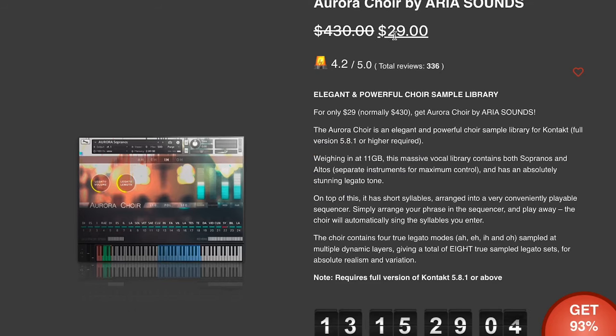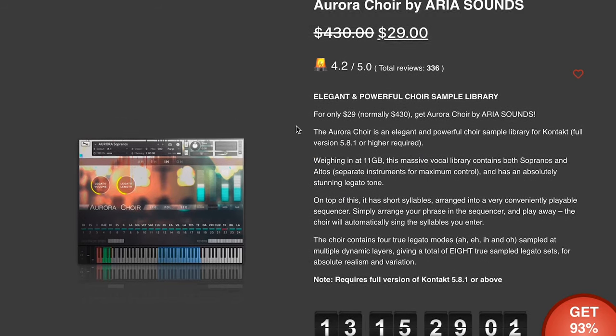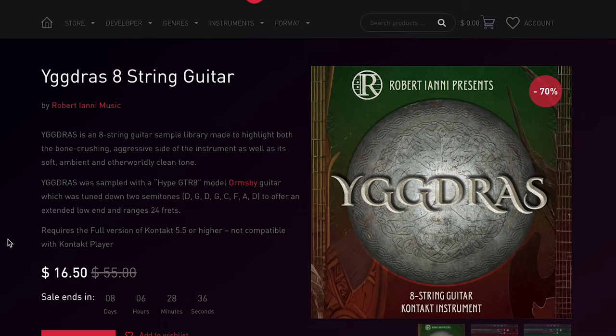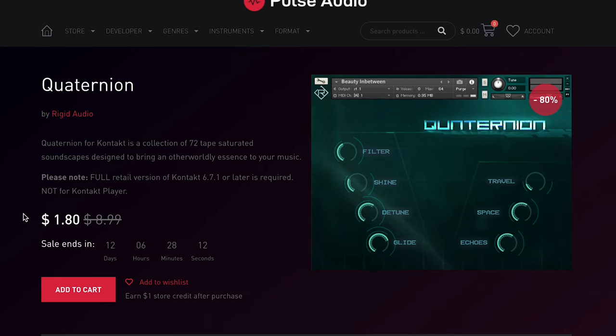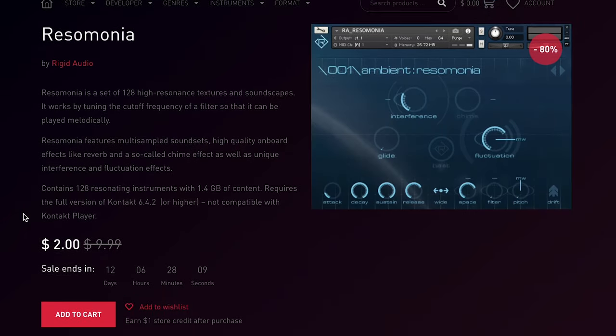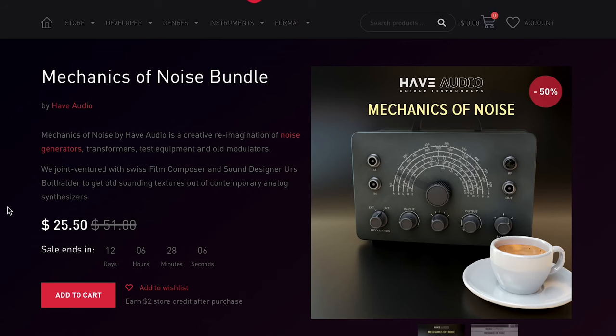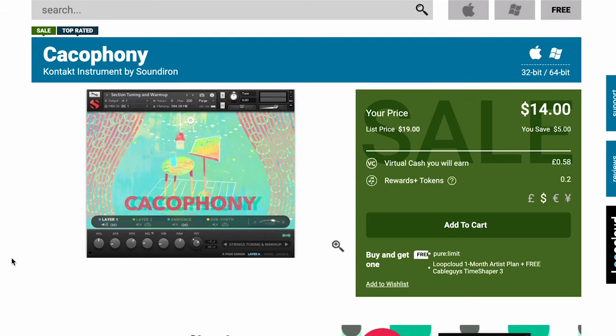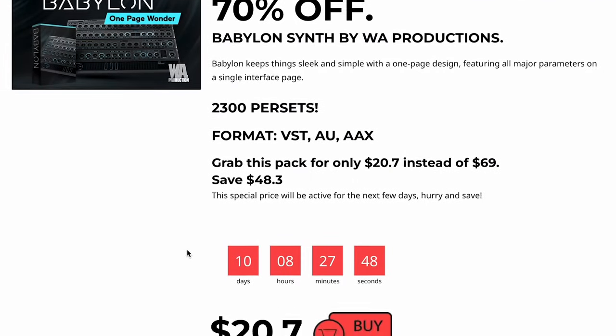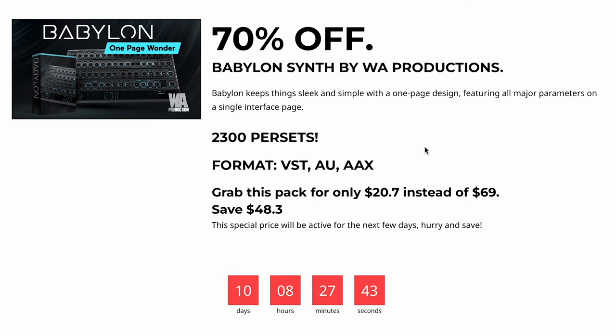Dollar Deals this week: Aurora Choir by Aria Sounds, now $29 over at Audio Plugin Deals. Robert Ayani's Music has the Yggdrasil 8-string guitar thing for $16.50. Clockworks Volume 2 by Sample Tracks, $27.30 right now. Quarton Mignon by Rigid Audio at $1.80, and Res Ammonia at just $2.00. Mechanics of Noise Bundle by Hav Audio at $25, and Toys by Hav Audio for $14.70. Sound Iron's Cacophony is available now for just $14, and Babylon by WA Productions is 70% off — normally $69, grab it now for $20.70.